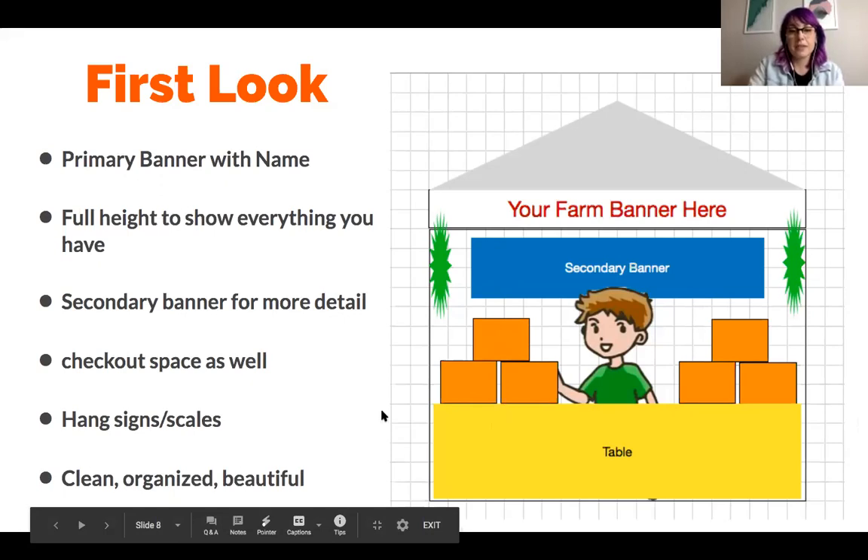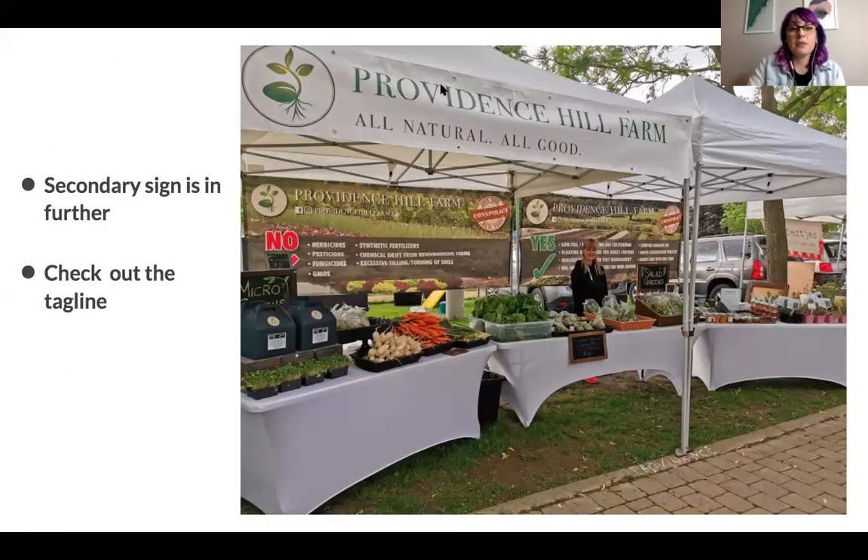In terms of the first sign and second sign — this is what it looks like in a real world scenario. Providence Hill Farm — there is their tagline and then their secondary signage. It also works a bit like a screen in the background and keeps your attention inside of their booth, and you can see it has a little bit more info there about what they are all about. Here is a different stand — for people who don't sell veggies, these are obviously some flowers. She's using height, and has a large $8 bouquet sign and is even sitting up in a high director's chair.